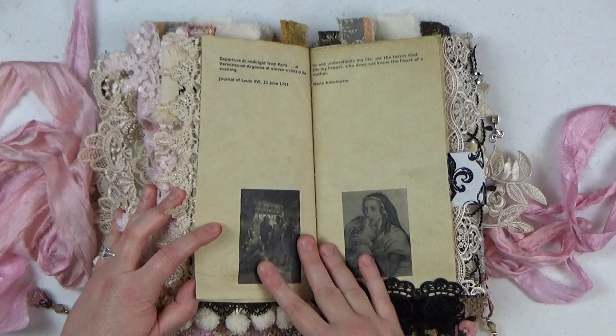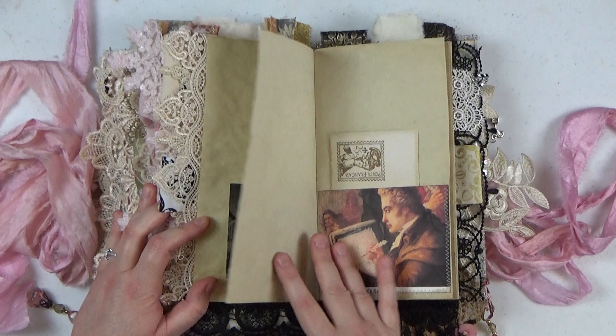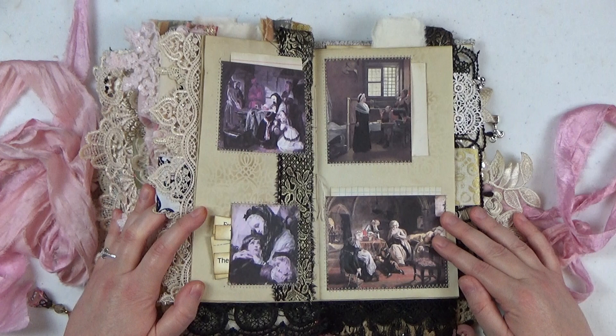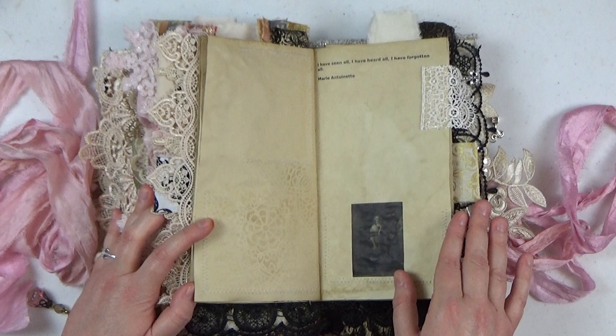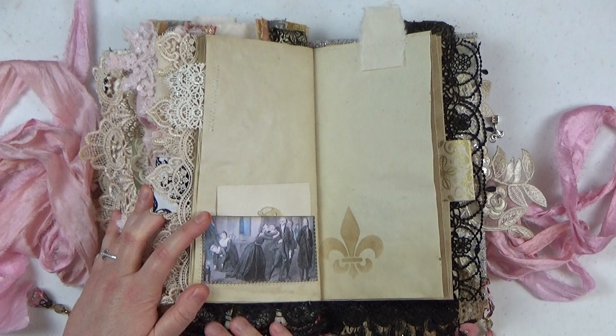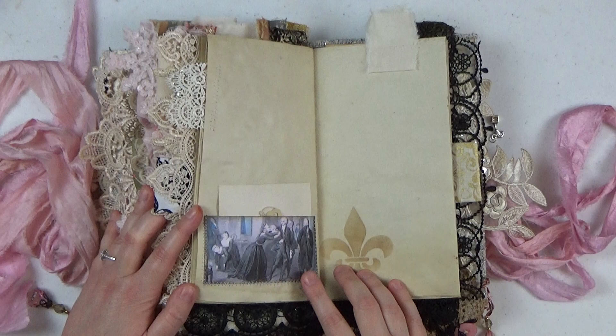There are lots of heartbreaking portraits of them having to say goodbye — the children saying goodbye to their father, and Marie Antoinette saying goodbye to the king the night before he's executed. And then of course her being separated from her children, which is what this center spread of the last signature shows. It's so sad. Here's another portrait of her saying goodbye to her son. She was imprisoned for quite some time without her children, and I think the separation from her children pretty much killed her anyway.